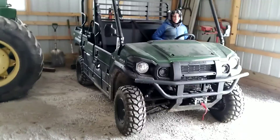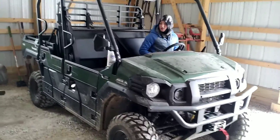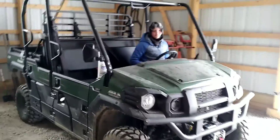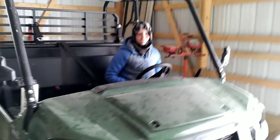Hey guys, welcome back to the channel. This is Cars and Creations. Today it's pretty cold outside and behind me is the barn. We got 5 to 9 inches of snow last night, the ground is covered, and we're going to get this side-by-side out and rip around a little bit. We have a 2020 Mule Pro FX-T — it's a sport utility — and that's my brother, he's joining me today. Go subscribe to his channel, it's Mini Mechanic.